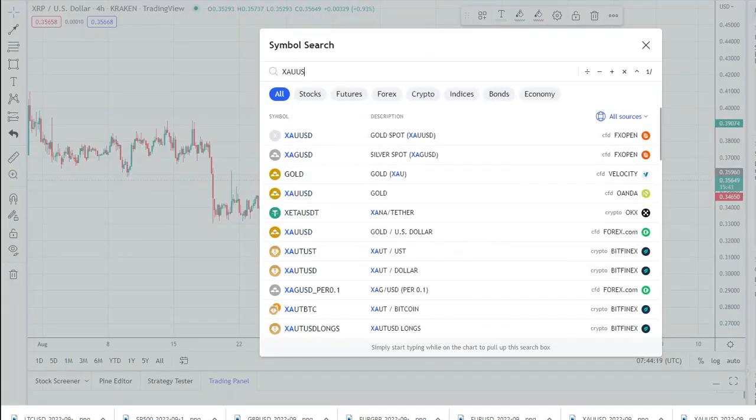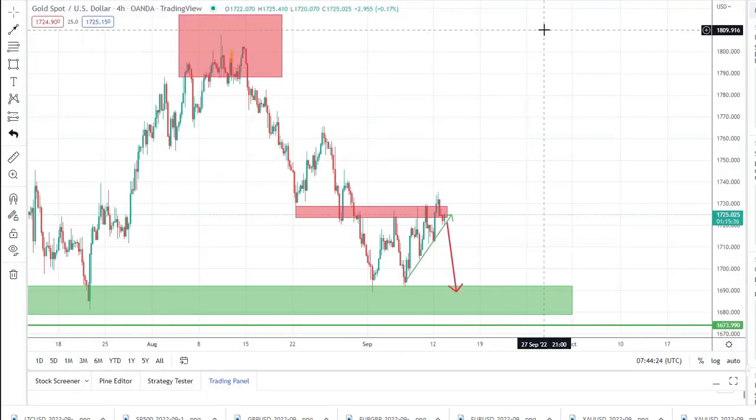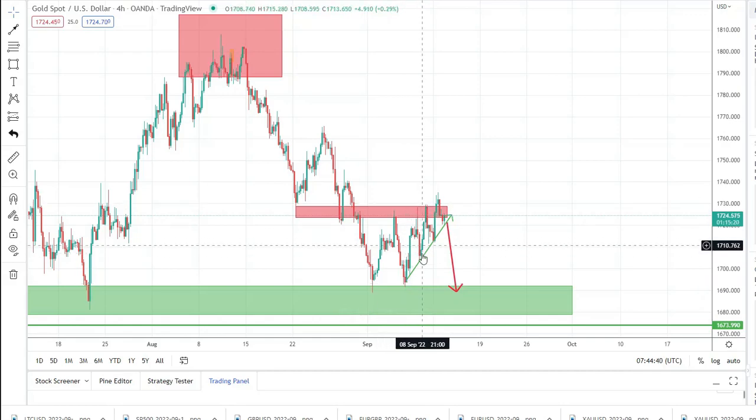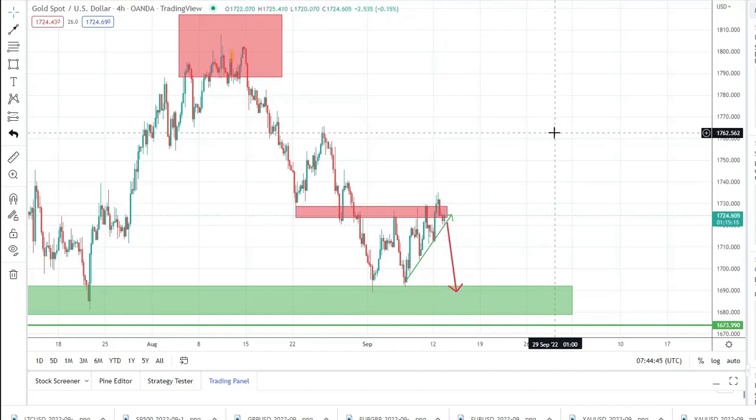Gold. As I said yesterday, in my opinion the rise from 1690 support is just a correction, and as we can see, this overlapping structure also suggests a correction. Although I expect a new drop to support at 1690, at this moment we don't have a confirmation for such a move.